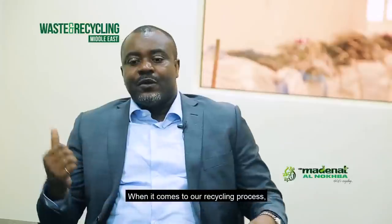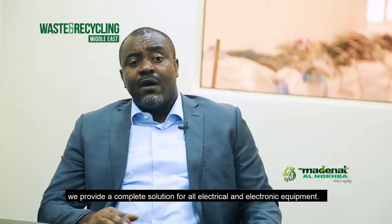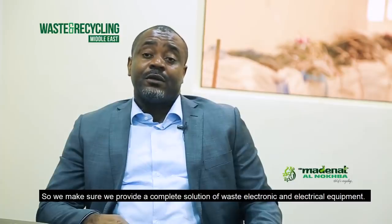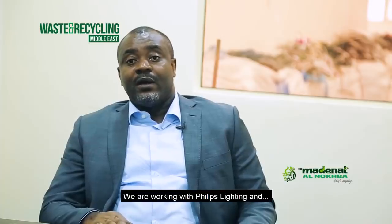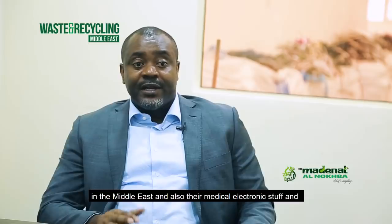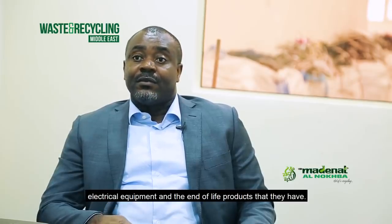When it comes to our recycling process, we provide a complete solution for electrical and electronic equipment — anything with a cord, power, or battery. We are working with Philips Lighting and Philips Electronics, handling all their light equipment in the Middle East, as well as medical electronics and electrical equipment — everything that is an end-of-life product.